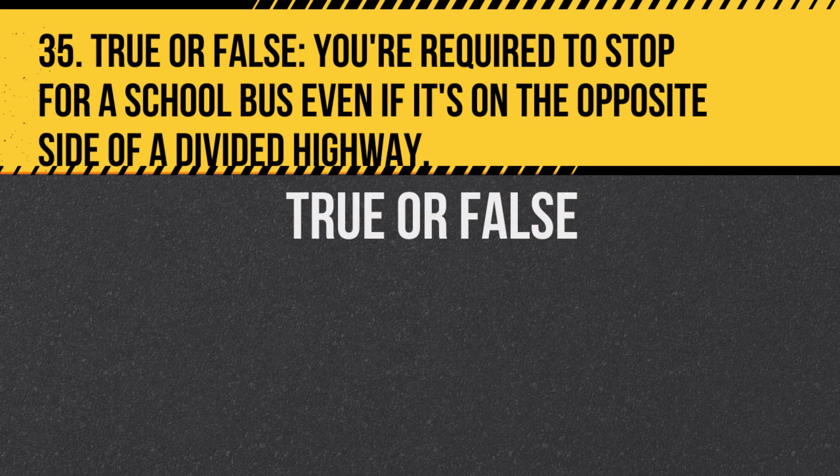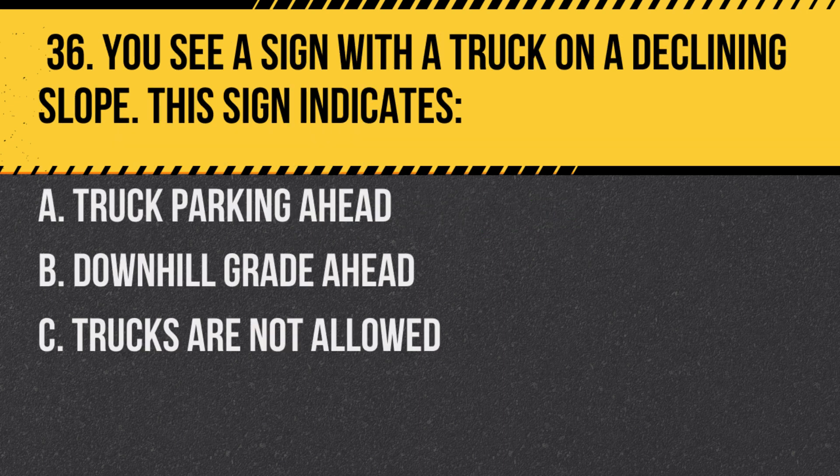Question 35. True or false: You're required to stop for a school bus, even if it's on the opposite side of a divided highway. Answer: False. In New York, you're not required to stop if the highway is divided, but always proceed with caution.